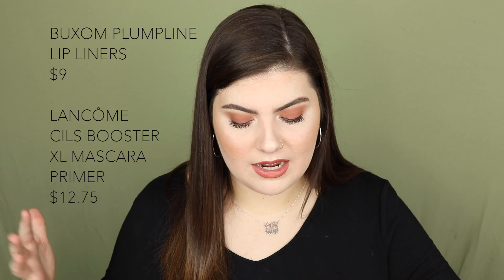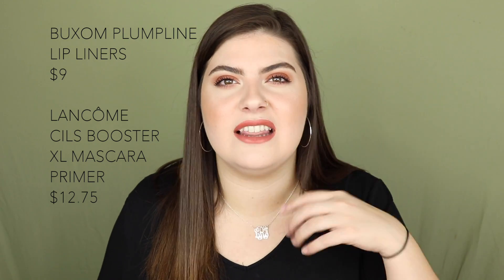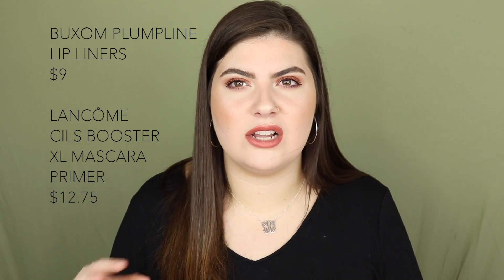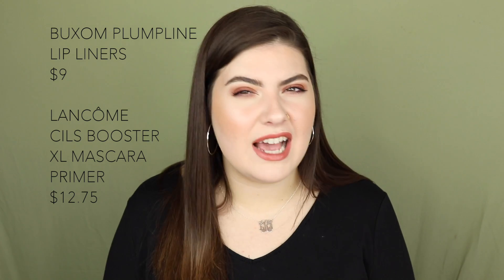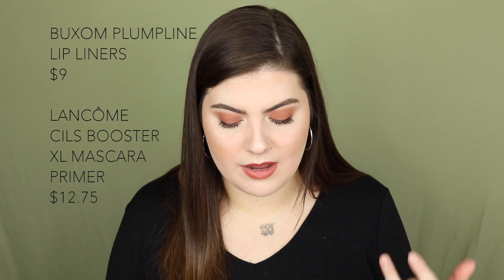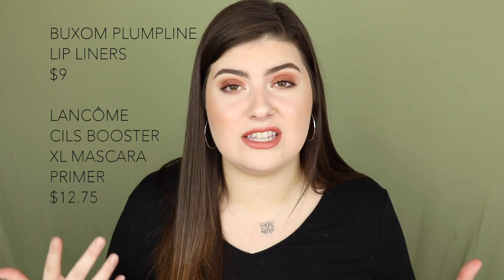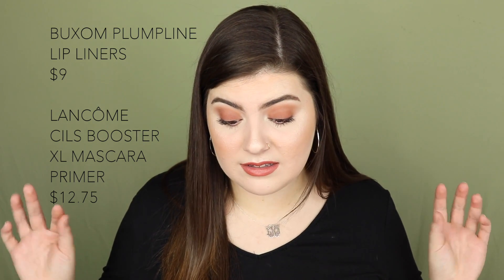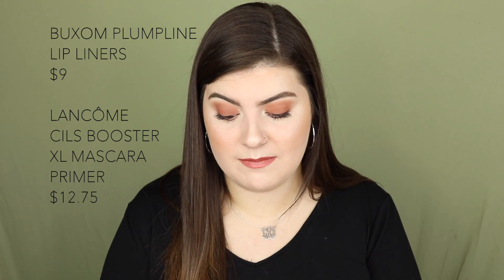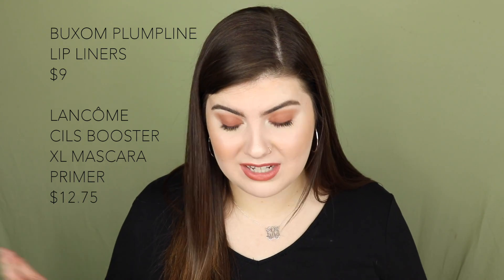September 11th has the Buxom Plump Line Lip Liners for only $9 — I'm going to pick some of those up because I always swatch them in store and love the formula. They're pigmented but not too creamy, which I prefer because super creamy liners are easy to mess up and don't last as long. They also have a little brush so you can apply them all over your lips. Also on September 11th is the Lancôme Sils Booster XL Mascara Primer, on sale for $12.75 — normally $25.